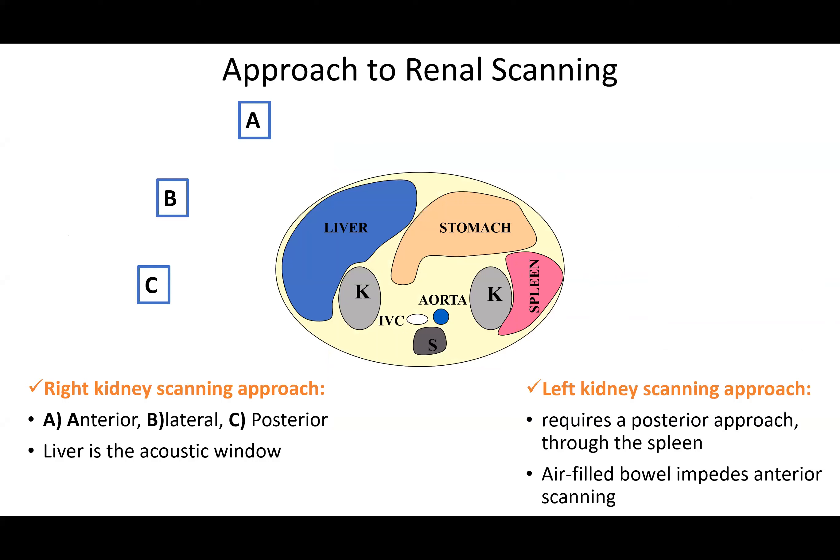The diagram shows the position of the right and left kidneys relative to the stomach, spleen, and other organs. For right kidney scanning, the approach can be anterior (direction A), lateral (direction B), or posterior (direction C). The liver acts as an acoustic window, so scanning is mainly performed through the liver. The left kidney requires a posterior approach through the spleen, as air-filled bowel can obstruct anterior scanning.